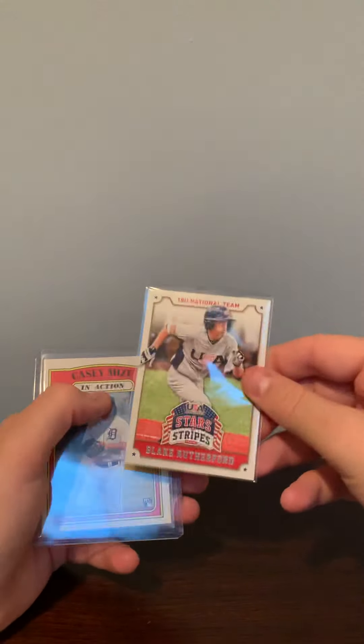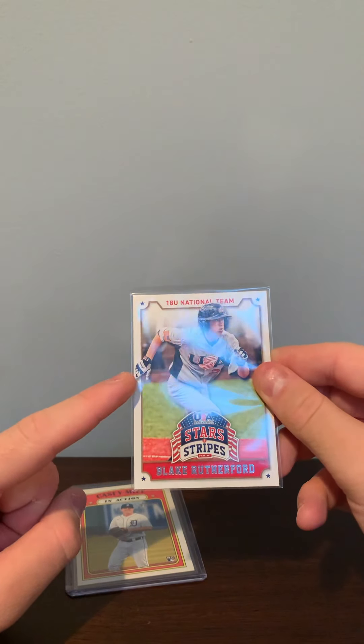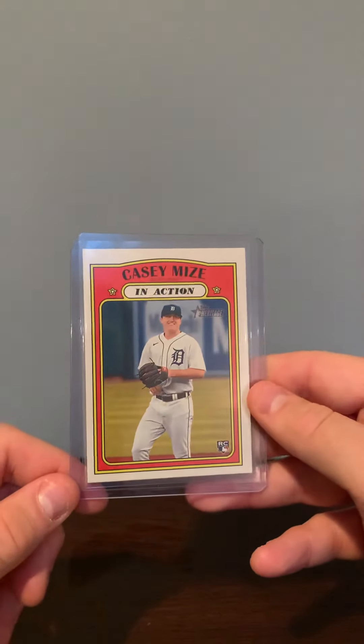A USA Stars and Stripes 18U National Team Blake Rutherford — he plays for the Charlotte Knights. I got an autograph of him before and I'm hoping to get this one signed too, that's why I ordered it. And lastly, a Casey Mize In Action rookie card from Heritage.